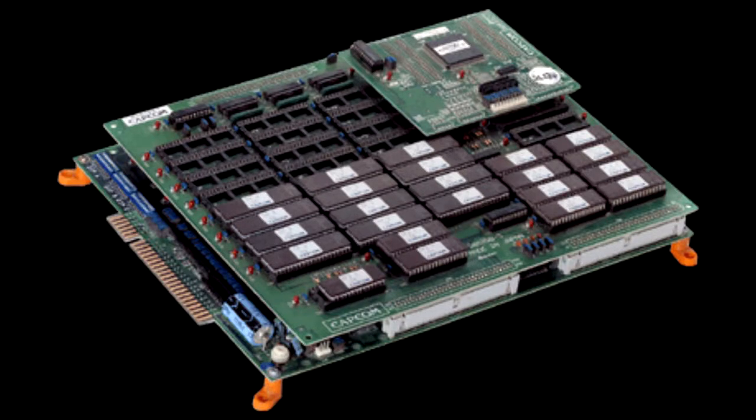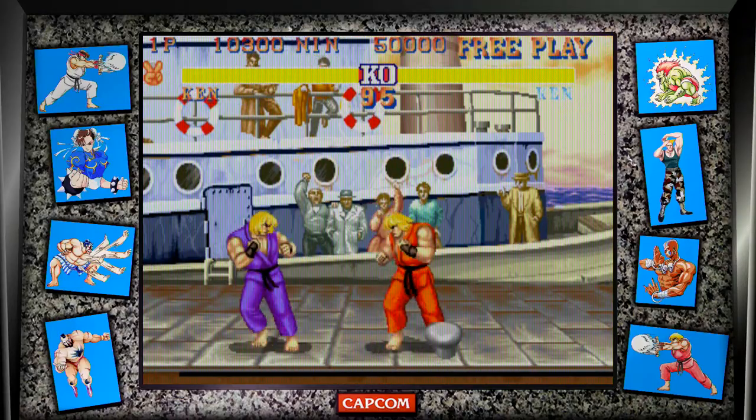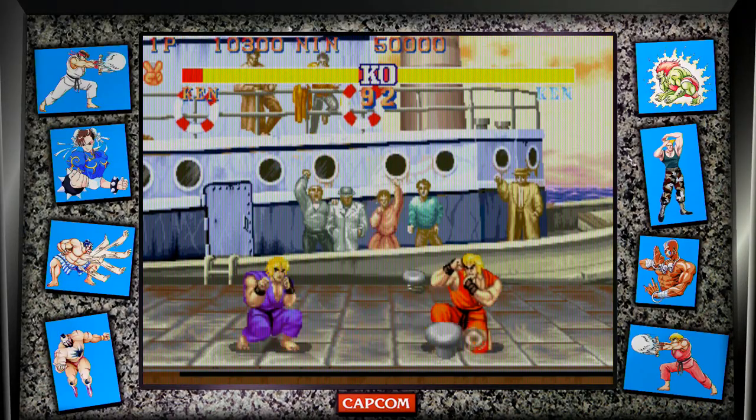This was also the last game to use the CP Arcade System Board. The CP System was an arcade system board developed by Capcom to run arcade games on removable ROM cartridges. The World Warrior, Champion Edition, and Hyper Fighting were all developed on the CPS 1, and each game was successful. The CPS 1 system also allowed multiple games to run, whereas most boards only allowed one game to be played.